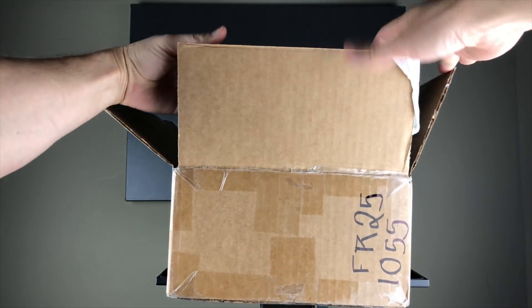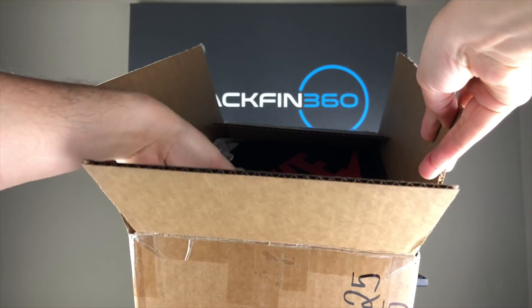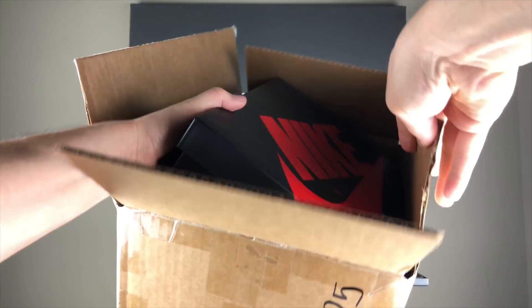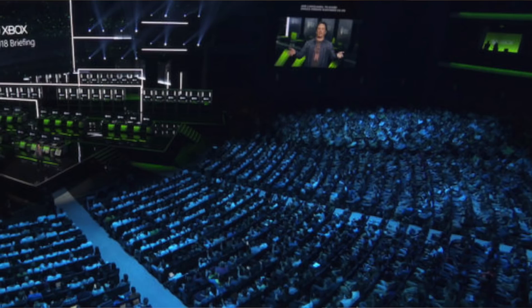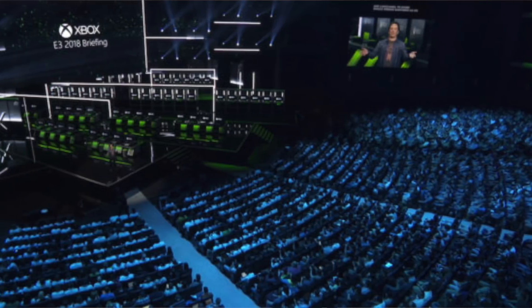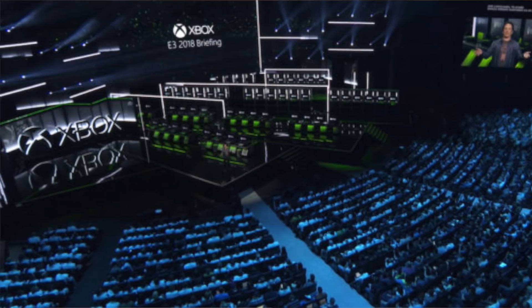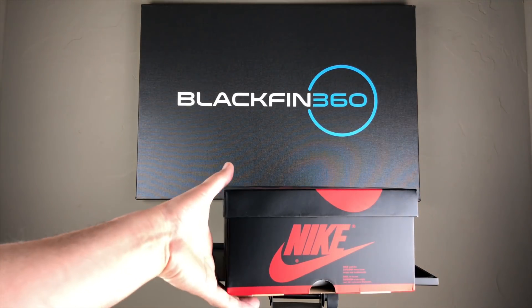So what we have in the box are special edition Xbox Air Jordan 1 mids. These are the same Xbox One Air Jordans that were worn by select E3 reps and influencers on the show floor. They were sent to me by my friends at Microsoft and TripleClicks. I always love how the Microsoft brand marketing team and TripleClicks can really align culture and gaming together.